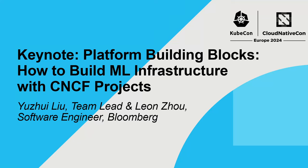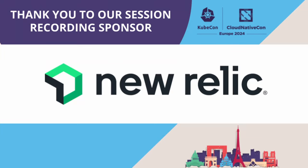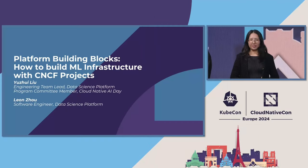Hello everyone, it's amazing to be here with this incredible audience. My name is Yuzray. I lead a team at Bloomberg that provides machine learning infrastructure that drives Bloomberg's AI advancement.